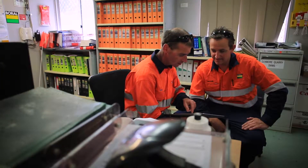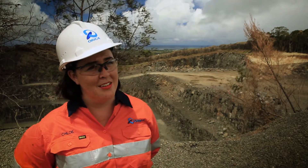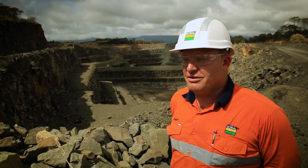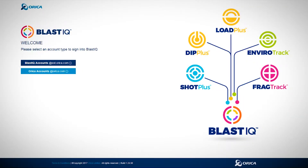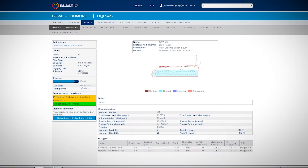All of our documentation uploaded into Blast IQ makes this an even more seamless transition, and all the information can be shared at any time just by going on to Blast IQ. Those sorts of services that Orica provide allow us to have greater control.